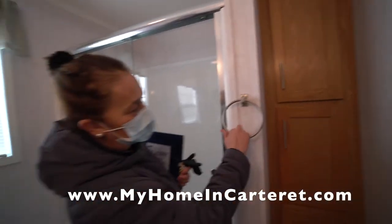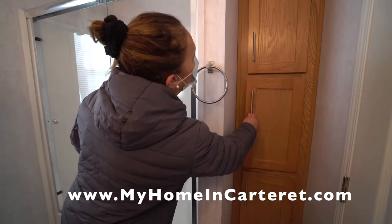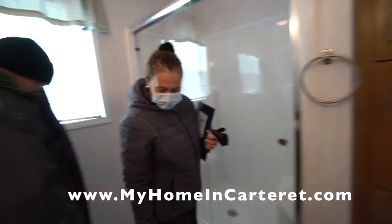And then behind here you have a little pantry. You can put shampoo, towels, whatever you need to have. It's so beautiful.